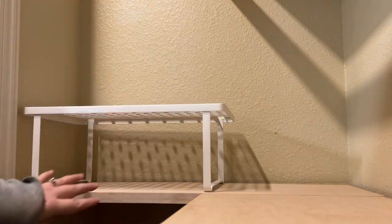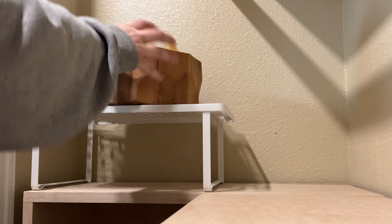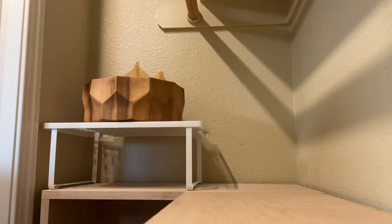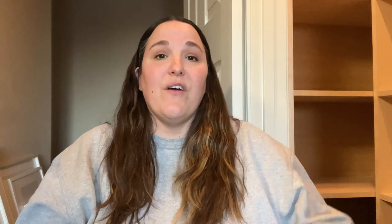I got this shelf at Target so that way I could put the bowl with our potatoes and onions and garlic on top. And then underneath I could tuck in a container with our packaged snacks like popcorn and these fig bars. Now that we've got the top part of the shelves sorted, I'm going to go ahead and move to the left side of the pantry. This side of the pantry is going to be where we keep all of our snacks.